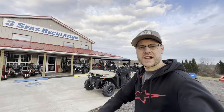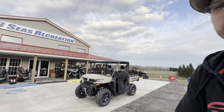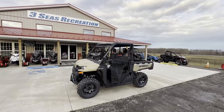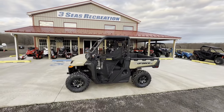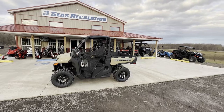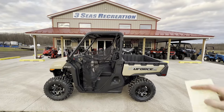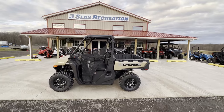Hey guys, welcome back to the channel. This is Jared at Three Seas Recreation. We've got our first 2024 UForce 1000 behind me. It is super windy today, but I'm thankful because it is December 10th and it's going to be 54 degrees here in Western New York. A couple weeks ago we had like 16 inches of snow, so to do this outside right now I am very thankful. I have a full list of changes for 2024 in my hand, so let's jump into the video.